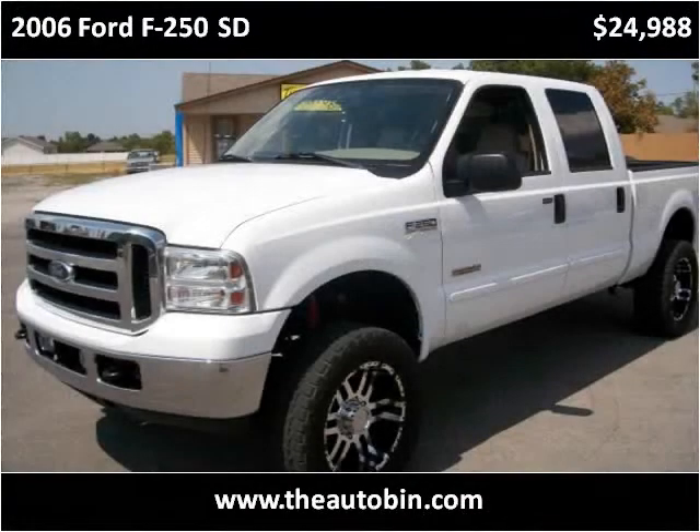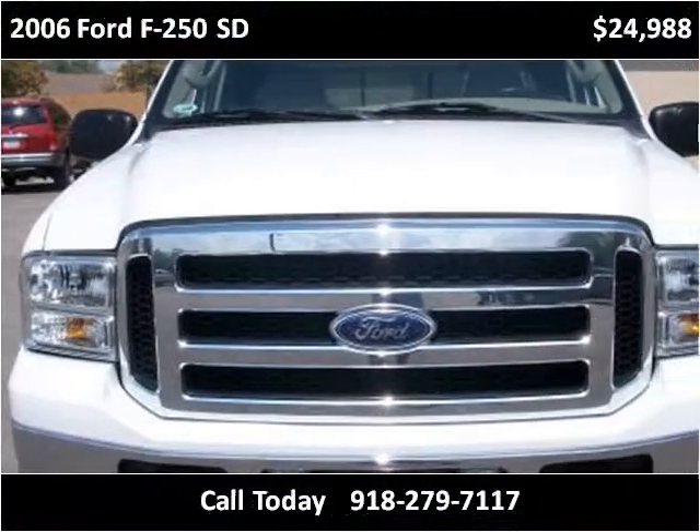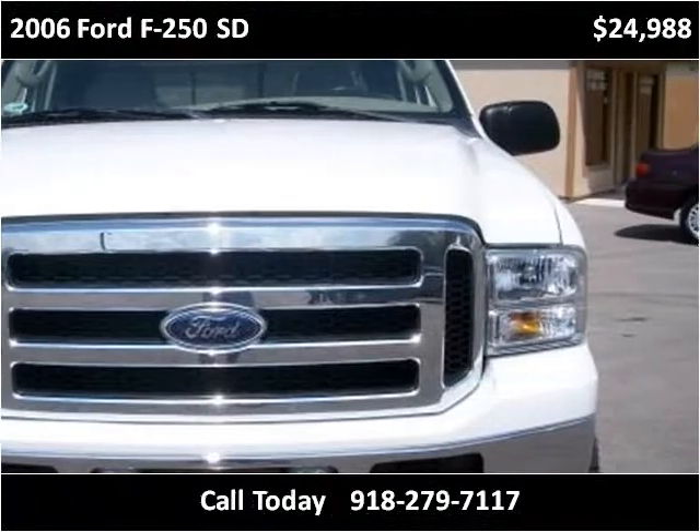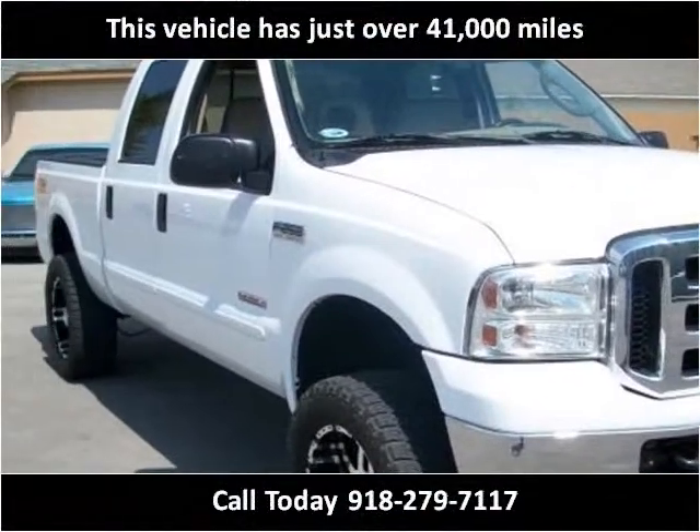This 2006 Ford F-250 SD is available from The Auto Bin. This vehicle has just over 41,000 miles.